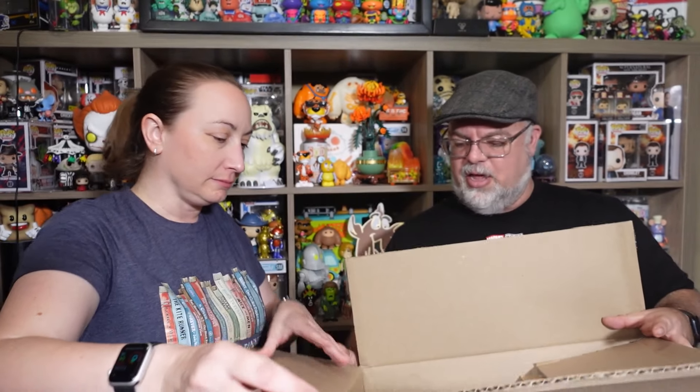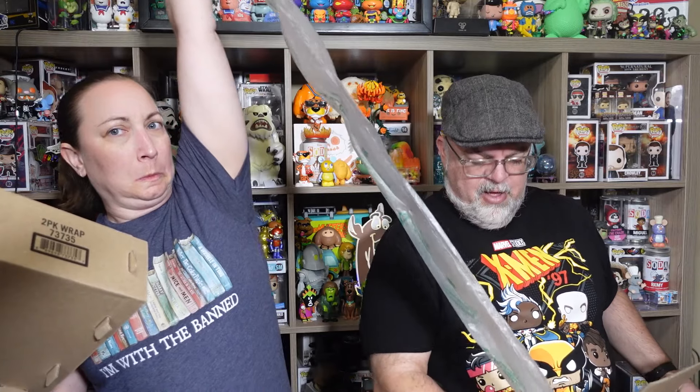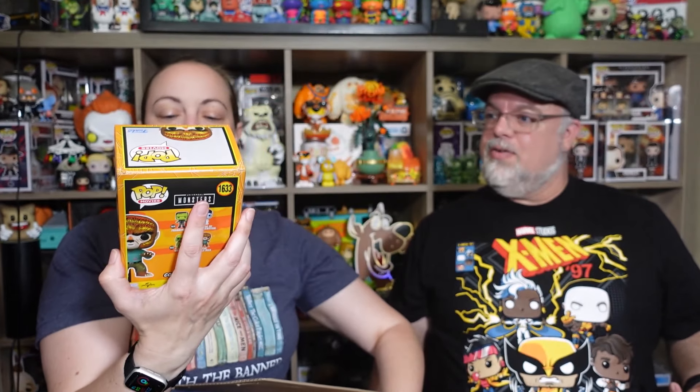I did open it a little bit to make sure it wasn't crazily damaged, and it doesn't look like it is. So why don't you get that one out first. That one I don't think has a chase opportunity to it, but this is what I wanted to pick up from the Funko shop — the other two containers have a chance at a chase, but this one was a really cool one I wanted to get a couple of.